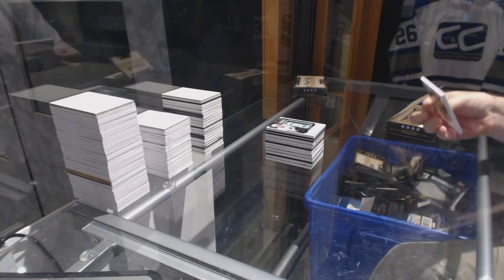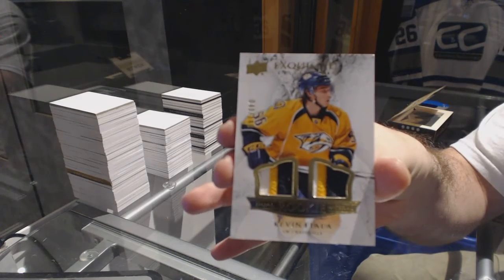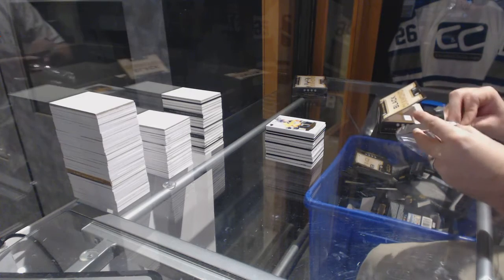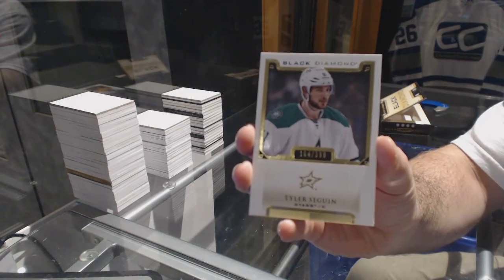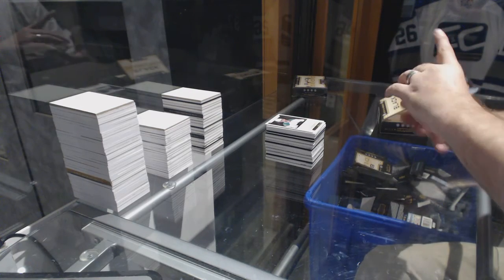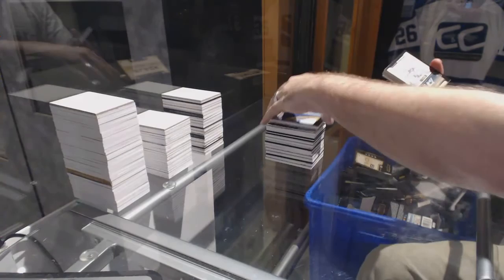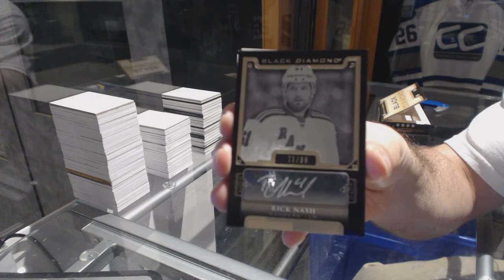We've got for the Nashville Predators number to 149 dual patch: Kevin Fiala. We've got number to 219 for the Dallas Stars: Tyler Seguin base card. We've got for the Buffalo Sabres a rookie team logo jumbos: Jack Eichel. It is Friday — for the New York Rangers, number to 99, pure black signatures: Rick Nash.